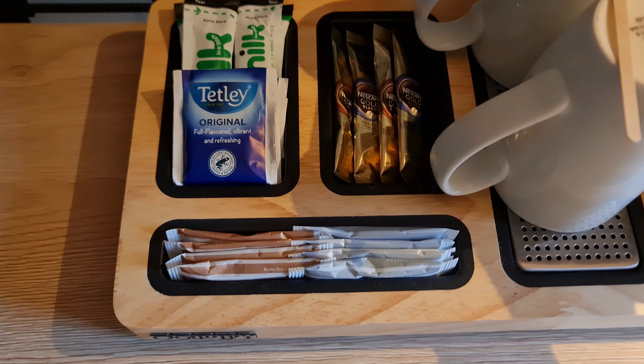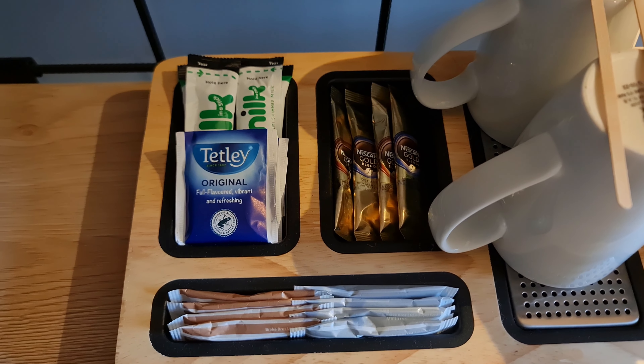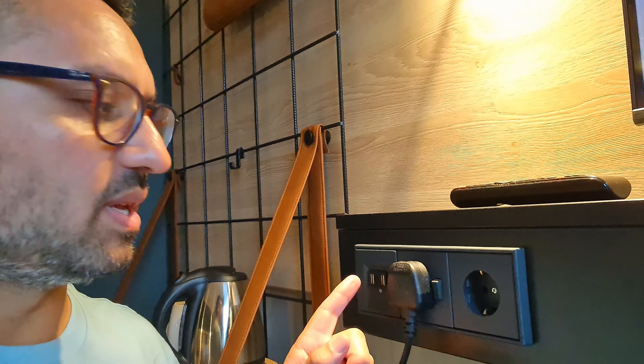All Marriott hotel rooms come standard with a kettle, tea, coffee, milk and sugar. The other great thing is they always have plenty of plugs — you've got USB, UK plug and even a Euro adapter, which is really handy if you're from the continent.